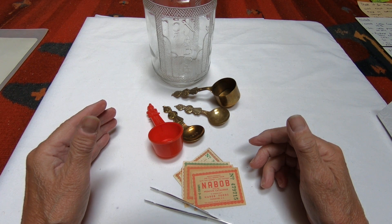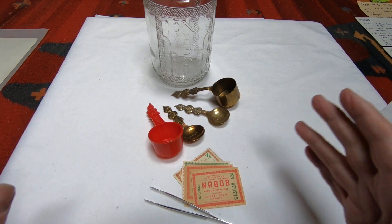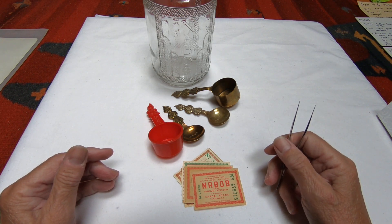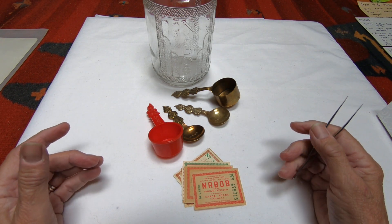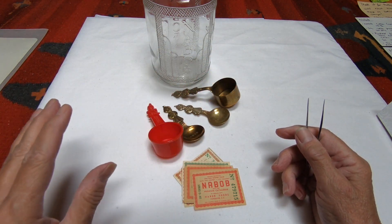In 1994 Nabob was purchased by Kraft Foods, and it not only does coffee — it does spices, seasonings, teas, cookbooks, and a variety of food goods — but the collectibles I've got here are primarily from coffee. So let's take a look at them.